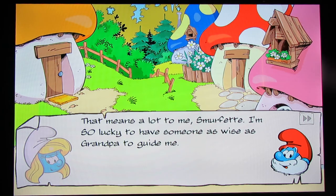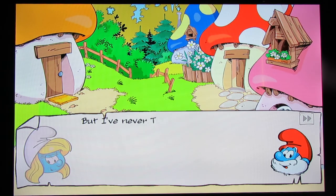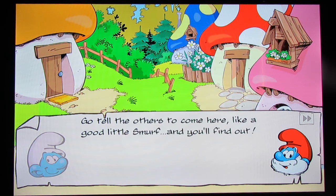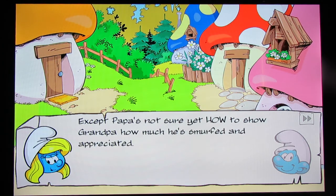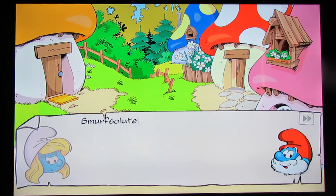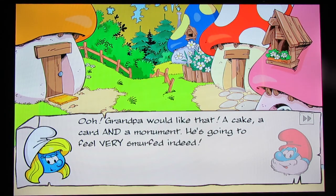'That means a lot to me, Smurfette. I'm so lucky to have someone as wise as Grandpa to guide me.' 'I think Grandpa knows how you feel, Papa, but I never told him. Father's Day might be the perfect time to do something special for him.' 'I've just been telling Smurfette that we should celebrate dear Grandpa this Father's Day — Papa's not sure yet how to show Grandpa how much he's smurfed and appreciated.' 'Well, you can never go wrong with a smurfy cake.' 'Or how about a card from all of us? We could get the Smurflings to smurf pictures on it to make it extra special.' 'Smurfsolutely — yet another way to celebrate Grandpa: a special Father's Day monument.' Now we know what this one is — it's got Grandpa, Smurfette, Papa Smurf, and the Smurflings on it.